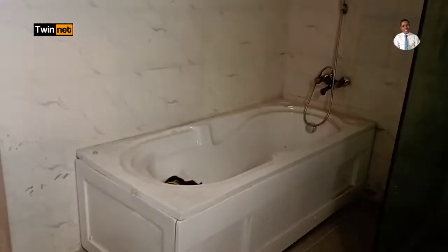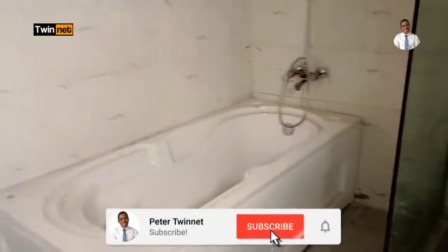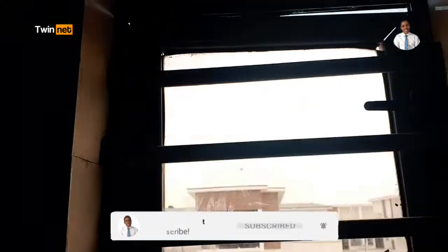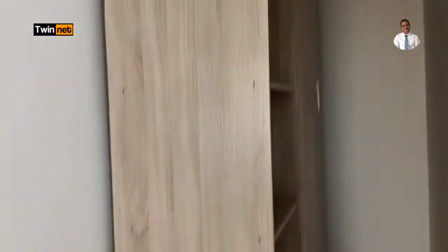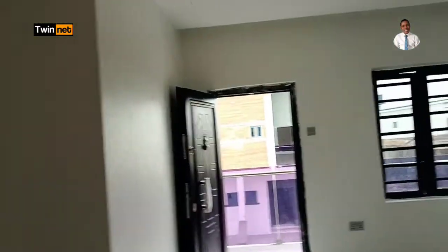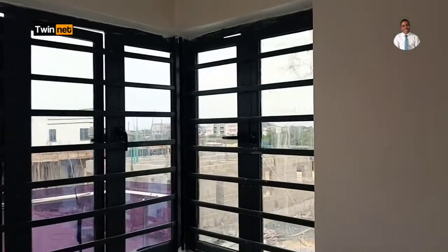The master bathroom is also sizable — it has a water heater, a bathtub, a shower cubicle, a window for daylight, and a WC. There's also a closet attached, running from here all the way down. So this is all about this building sitting on 300 square meter land.